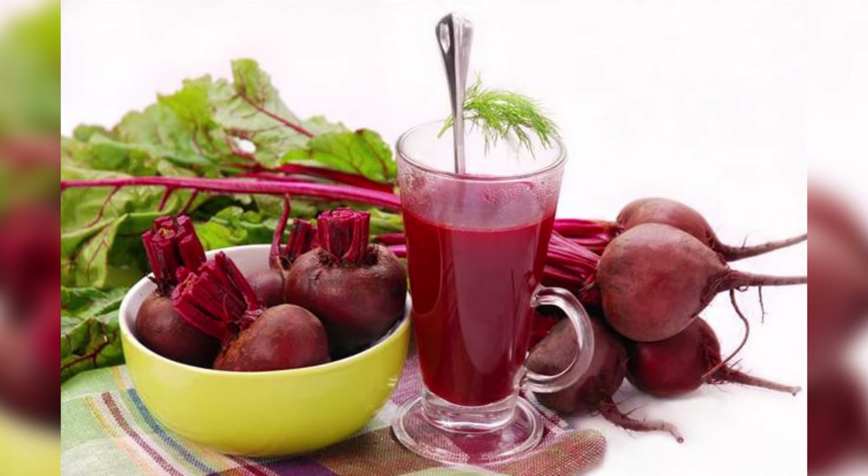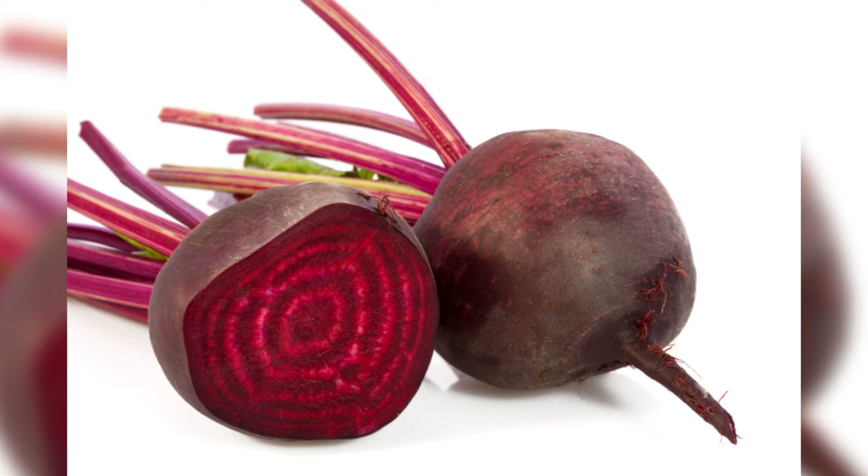3. Beetroots. Beetroots are another powerful food for cleansing and supporting liver function. Beetroots are natural blood purifiers. Simply add fresh beetroots or juice to your daily diet. Make a powerful liver cleansing salad with 1 cup of chopped or grated beetroots, 2 tablespoons of cold pressed extra virgin olive oil and the juice of half a lemon. Mix all the ingredients together and eat 2 teaspoons of it every 2 hours during the day for a week.